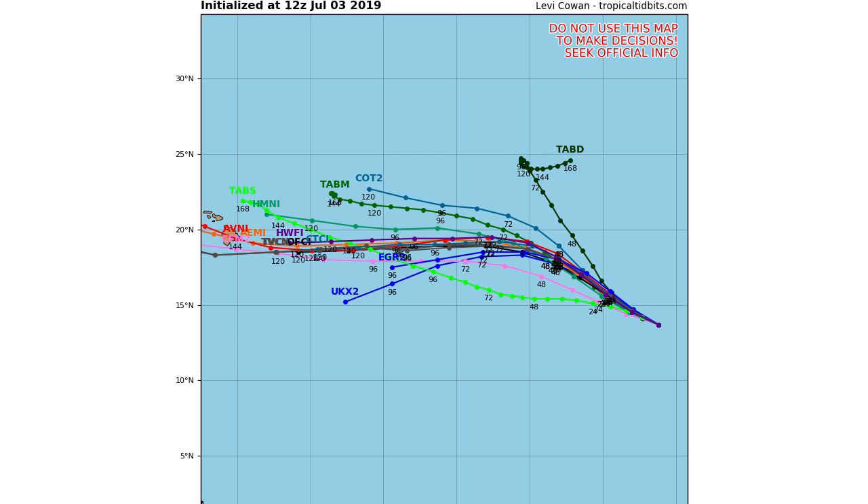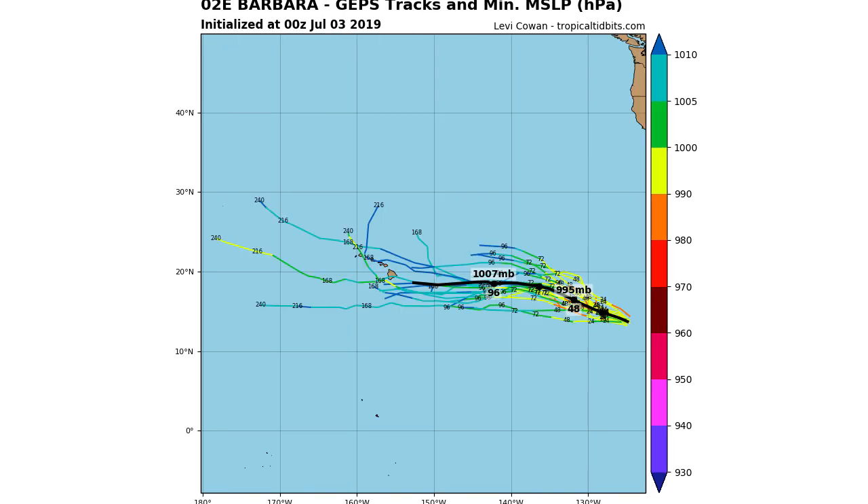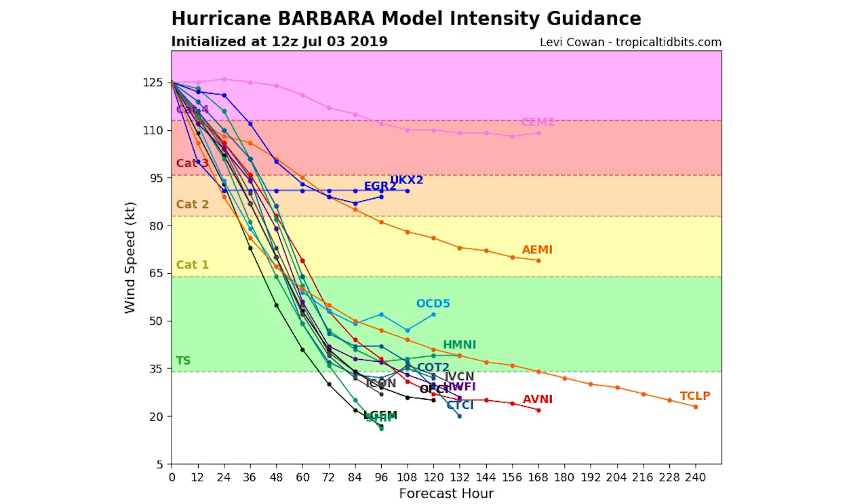The most likely track as of right now looks directly towards Hawaii. We're also looking at the spaghetti models according to the GEFS, the GFS ensemble model, and this one also has it hitting Hawaii directly. We'll also look at the CMC ensemble model — that black line is the mean average of all runs — and that's directly towards the Big Island of Hawaii as well.